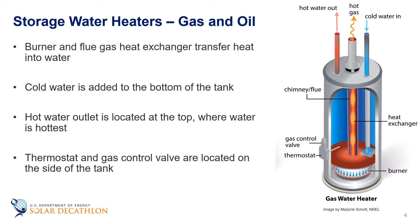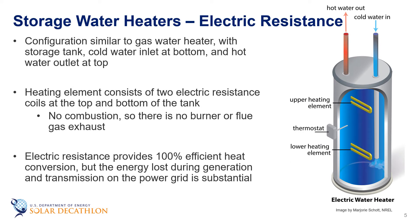Like the combustion-based heating systems discussed in another episode, venting of combustion gases in gas and oil water heaters means there are associated energy losses. Electric resistance water heaters use the same type of tank — with cold water inlet at the bottom and hot water outlet at the top — but instead of a burner and flue gas heat exchanger, they use electric resistance coils at the top and bottom of the tank to maintain consistent temperature throughout. Even though electric resistance water heaters don't have combustion losses, electricity purchased from the power grid loses a significant amount of energy before it reaches the building.